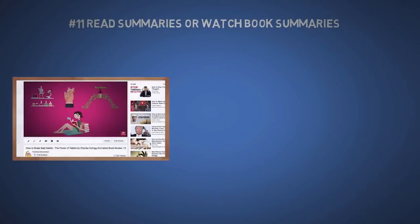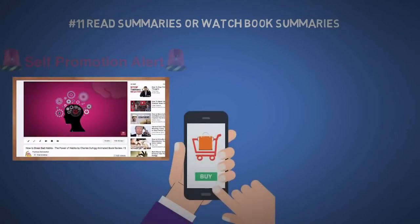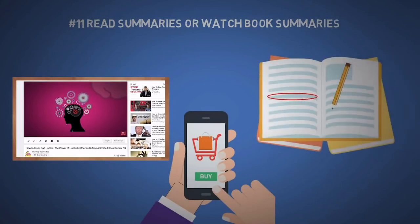The eleventh tip is to read summaries or watch book summaries from my channel or any others whose style you like. I still recommend you buy the books if you can afford it, so you can take notes on them and to support the writer.